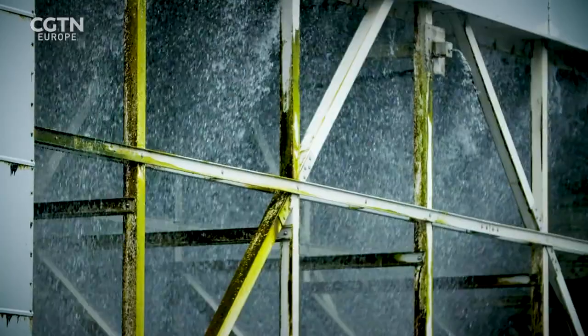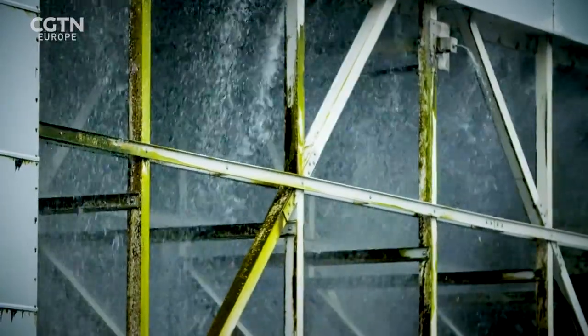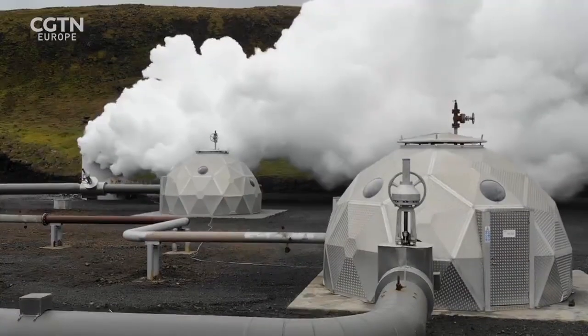One disadvantage is the amount of water needed for the process — it takes around 25 tonnes of water to convert one tonne of CO2.